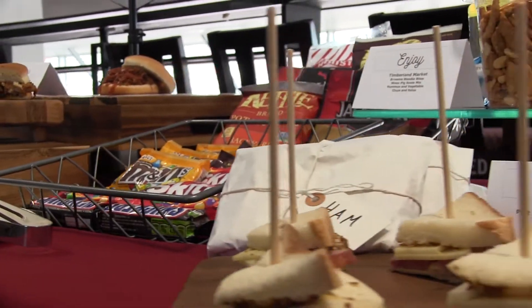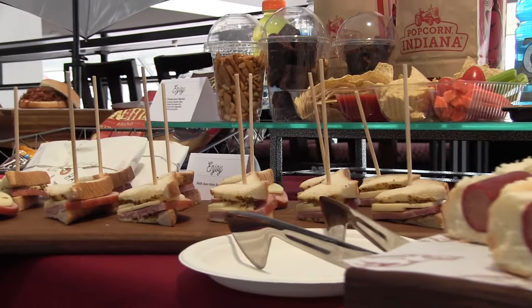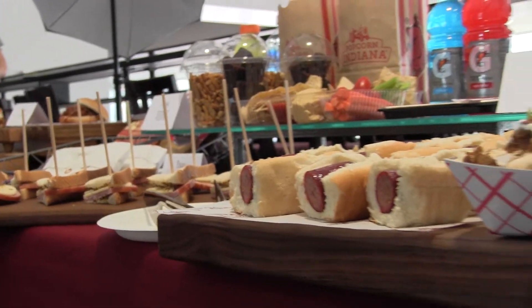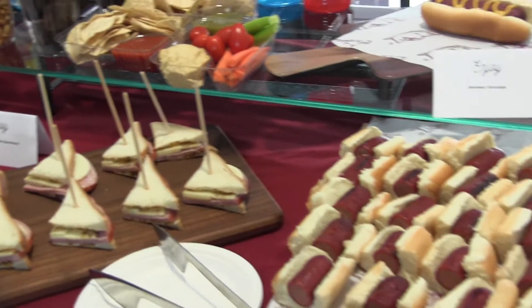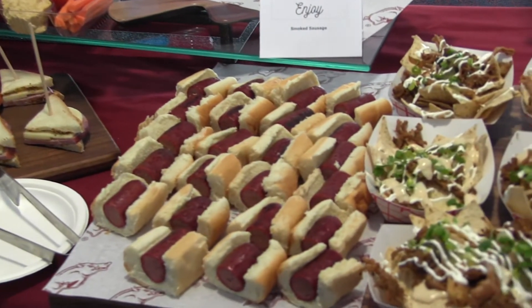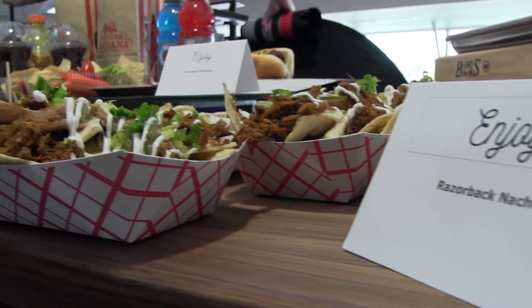In our grab-and-go stand we'll have grab-and-go candies, snacks, and peanuts. We also have some pre-made sweet snack mix, brownie bites, chips and salsa, and vegetables and hummus for the healthier option. We also have our smoked sausage and then we have our razorback nacho.